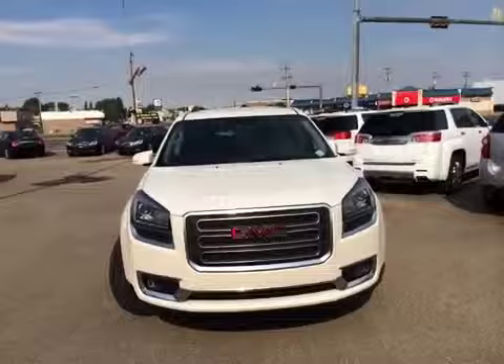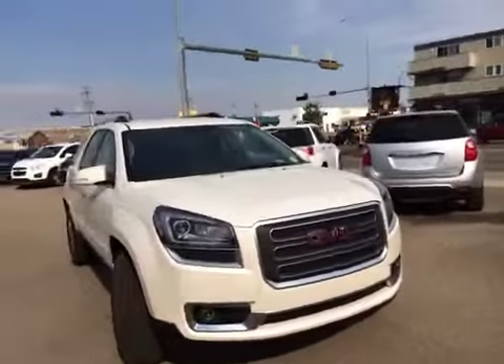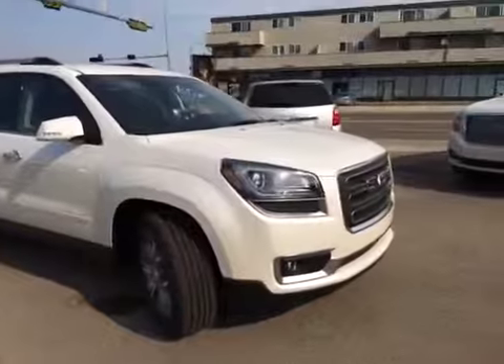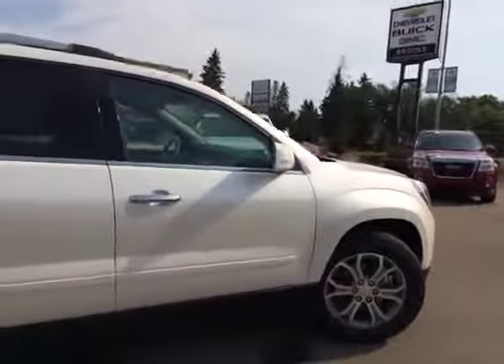Here's a view from the front end — you've got daytime running lights and fog lights. It's a really nice color, a diamond white. So it's a seven-passenger vehicle. If you'd like more information or want to come have a look, just give us a call or stop on down.